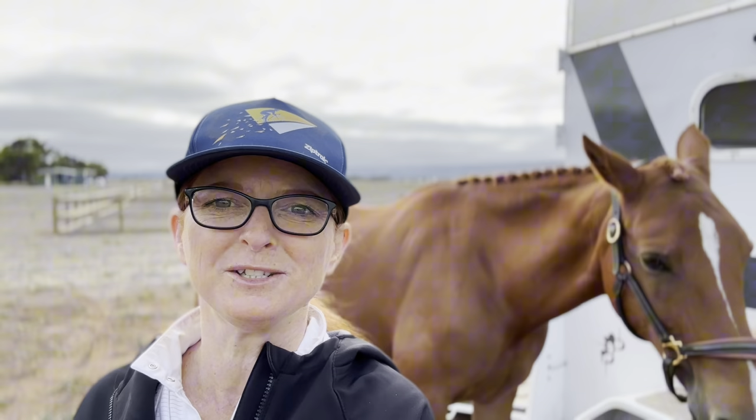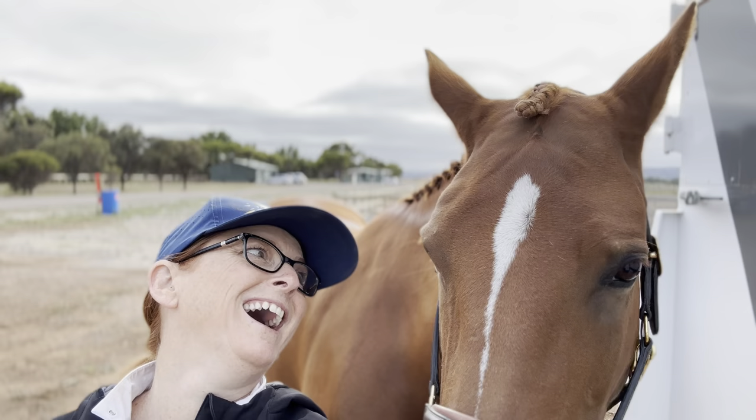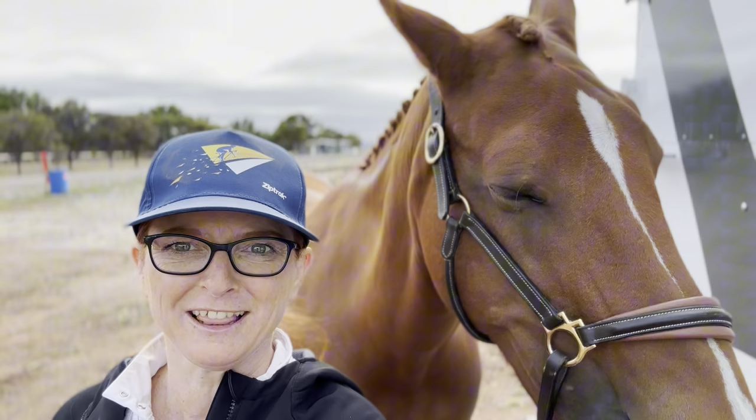I've got mum here helping with filming, which I really appreciate. I'm just going to get Bella saddled up — we're on at 9:30, so not too early a start. I've just checked in and on my way back to the float. Here's Miss Bella looking gorgeous; I platted her up again, so she's been platted three weeks in a row. What are we going to do today, Bell? Aim for 70 percent? I'll be happy with 65 again.